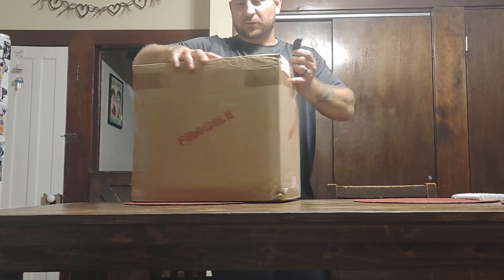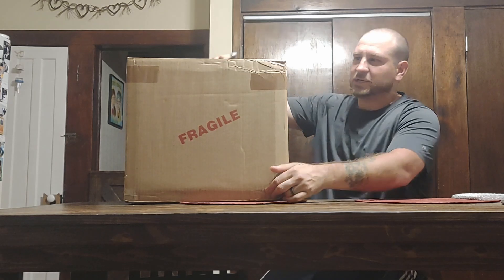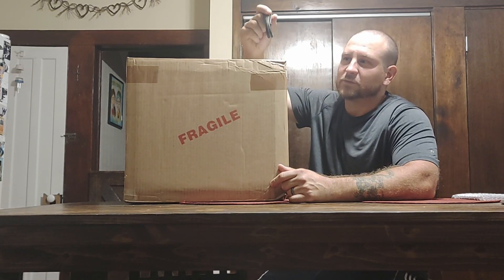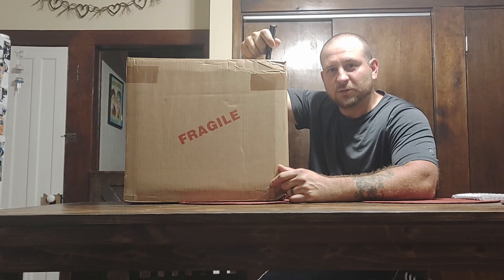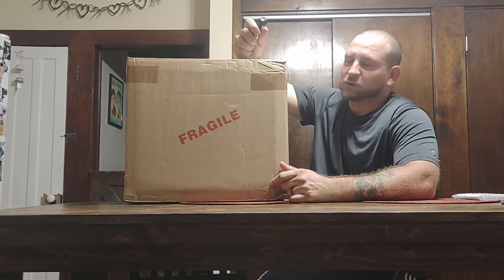Hey guys, Randy here with Marino's Collectibles. We've got a big box, we've got a package. This is the 25 pre-screen that we got from CGC. My buddy Andrew gave us this box to open up live for you guys. He's here, and let's hope for some good grades.